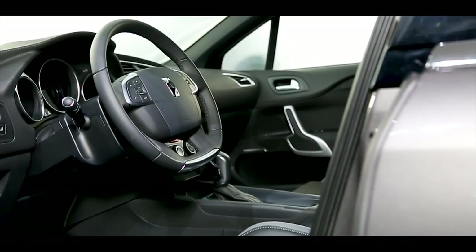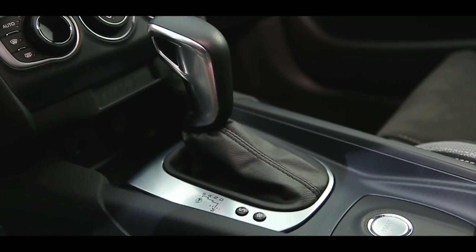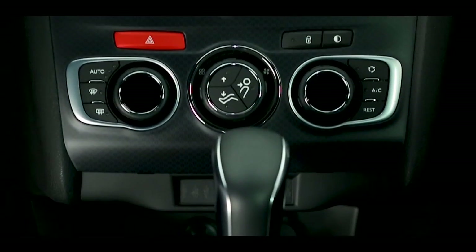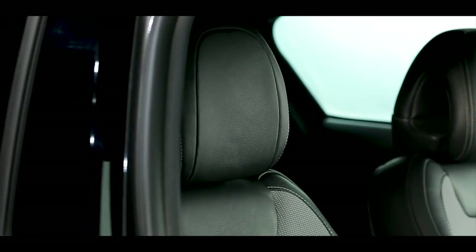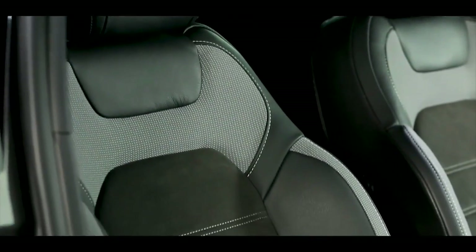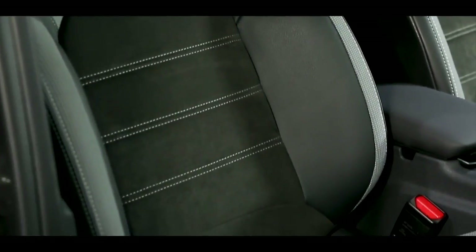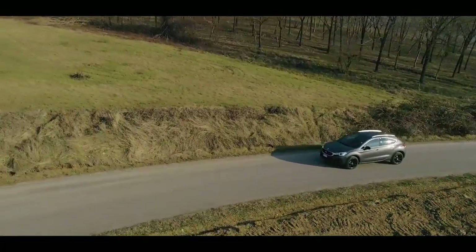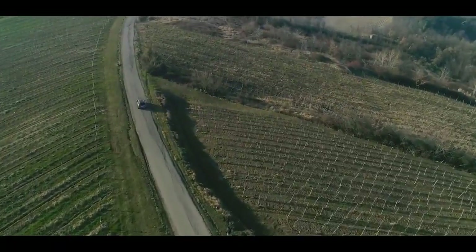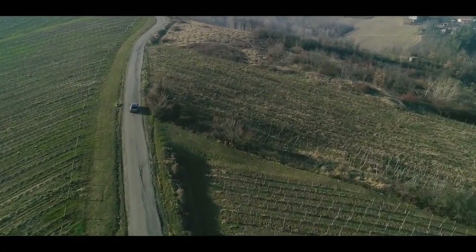La tecnologia di bordo di DS4 Crossback offre un'ampia varietà di equipaggiamenti in grado di coniugare comfort e sicurezza, quali la funzione massaggio dei sedili del conducente e del passeggero, la telecamera di retromarcia, il sistema di sorveglianza dell'angolo morto e l'avviso di superamento involontario della linea di carreggiata.